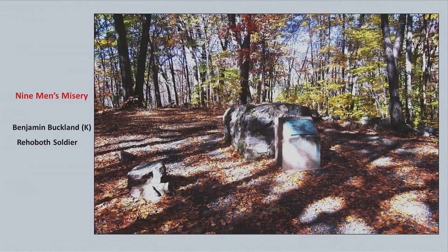They took all nine men up there, had a ceremony, and killed them one at a time, burying them right there — Nine Men's Misery. A short time later, they dug up some of the remains and only identified one man: Benjamin Buckland of Rehoboth. The only reason they identified him was that he had a set of double lower teeth. They put a stone on top to mark the site.